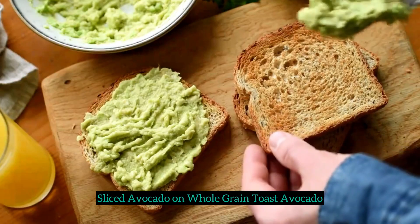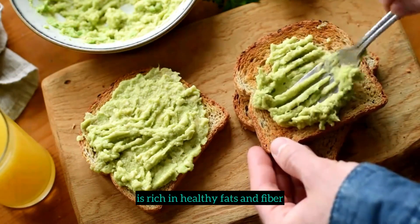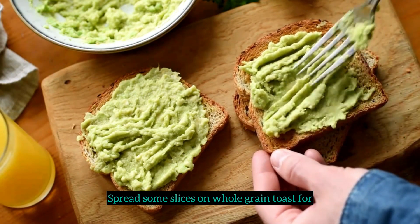6. Sliced avocado on whole-grain toast. Avocado is rich in healthy fats and fiber. Spread some slices on whole-grain toast for a filling snack.